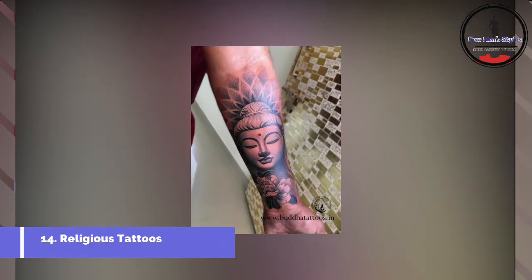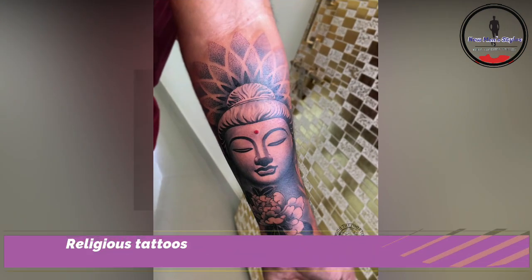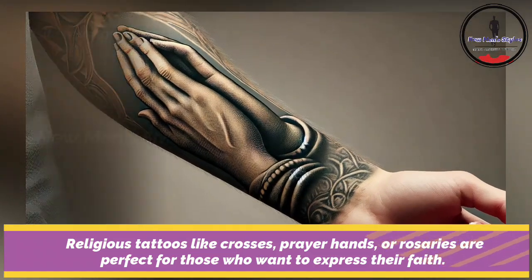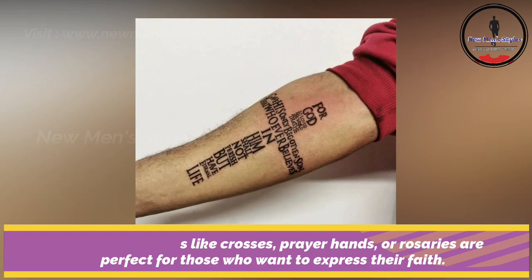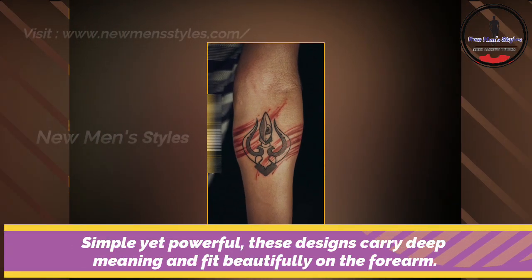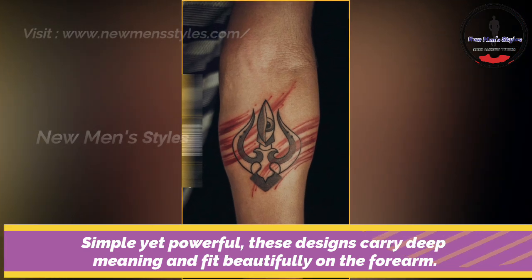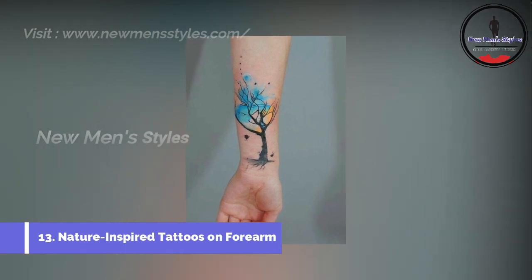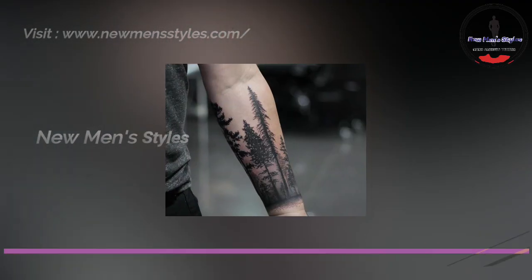Religious tattoos like crosses, prayer hands and rosaries are perfect for those who want to express their faith. Simple yet powerful, these designs carry deep meaning and fit beautifully on the forearm.